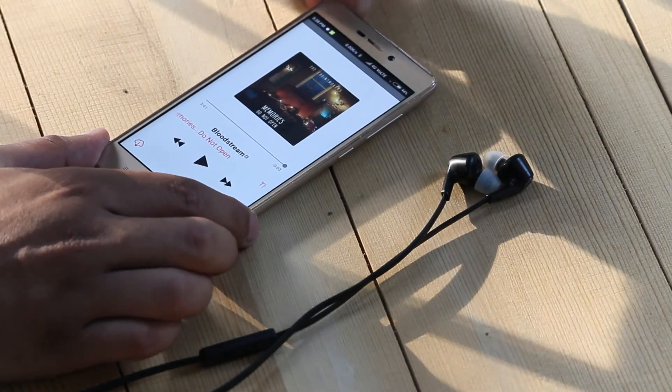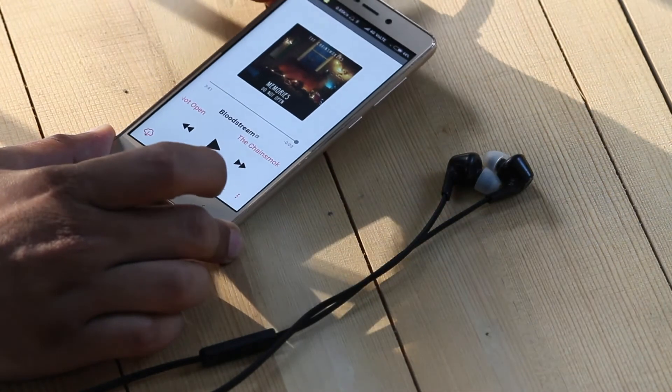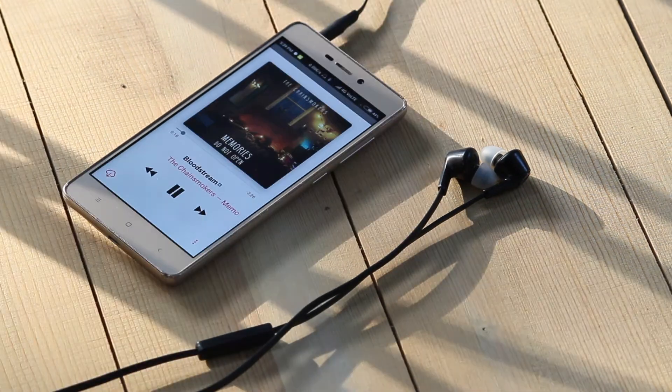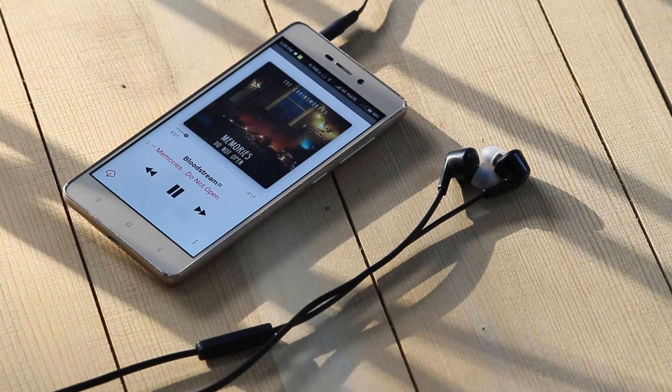If you haven't watched it yet, the card will be available — just click on the I button, and it will also be available in the description box below as well as at the end of this video. Having a decent pair of earphones is a must these days because most companies out there do not provide earphones in the box. And even if they do, they might not be good.